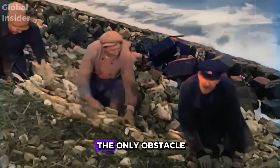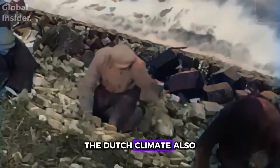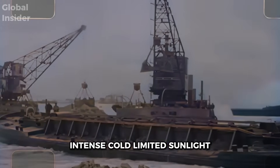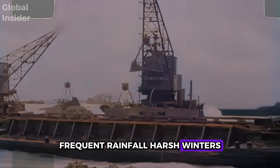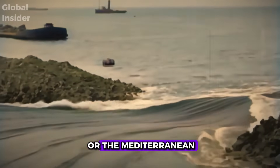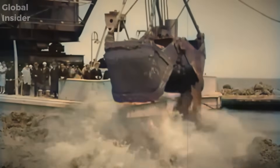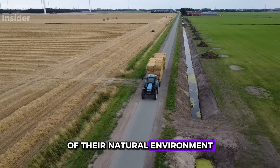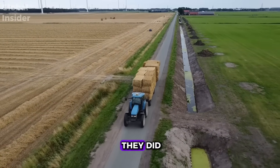But the sea wasn't the only obstacle. The Dutch climate also presented challenges: intense cold, limited sunlight, frequent rainfall, harsh winters, and underwhelming summers — nothing like the tropics or the Mediterranean. To achieve large-scale production, they needed to find a way to overcome the limitations of their natural environment. And that's precisely what they did.